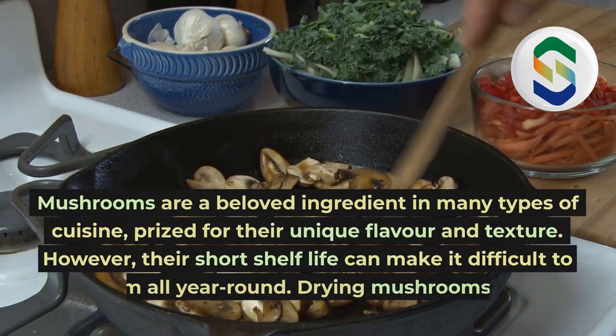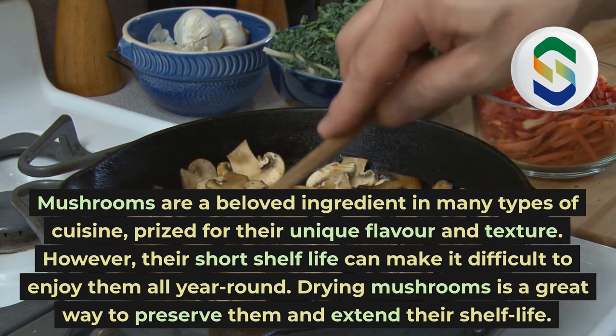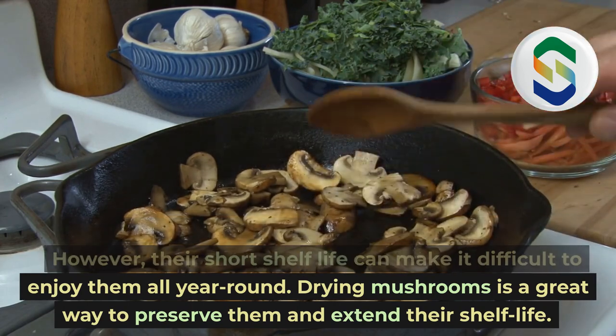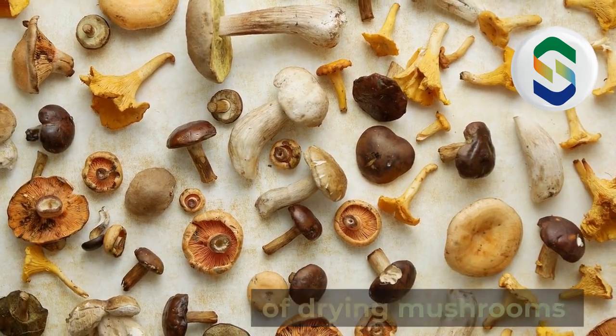Mushrooms are a beloved ingredient in many types of cuisine, prized for their unique flavor and texture. However, their short shelf life can make it difficult to enjoy them all year round. Drying mushrooms is a great way to preserve them and extend their shelf life. In this video, we'll explore the benefits of drying mushrooms.